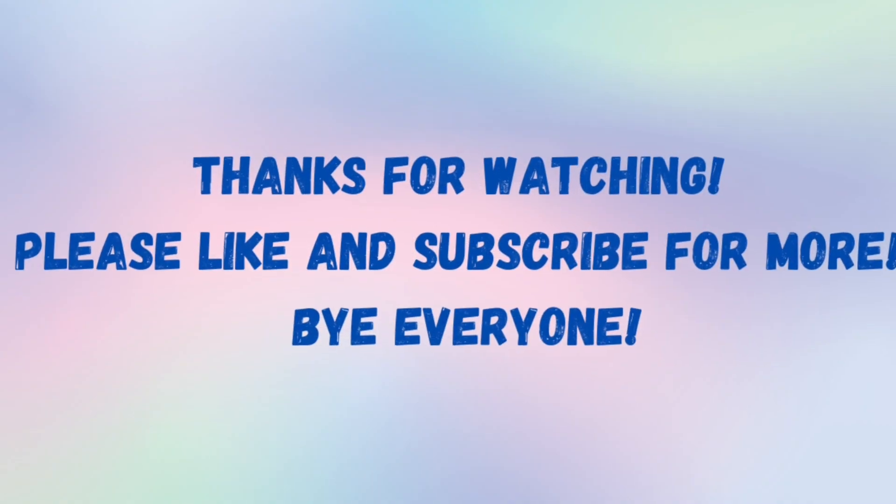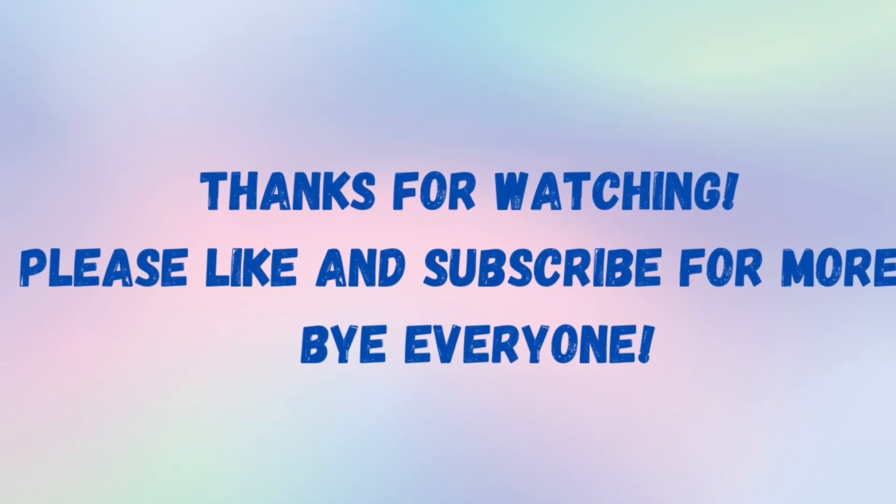Well, that's all for now. Thank you so much for watching, and please don't forget to like and subscribe for more. Bye, everyone.